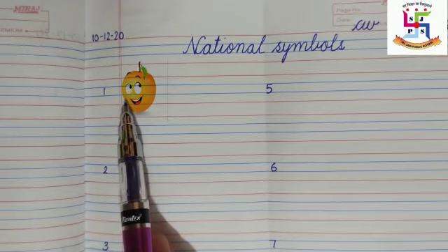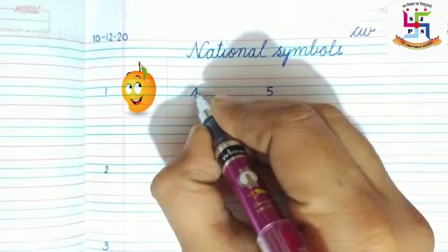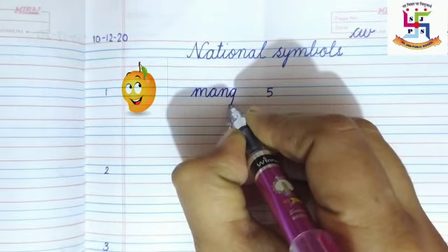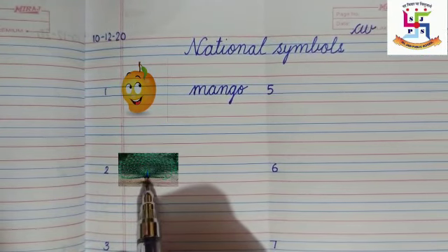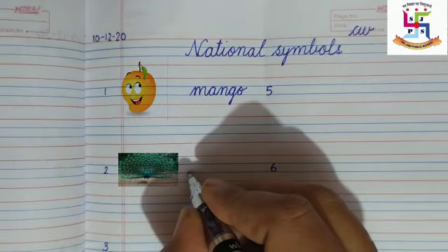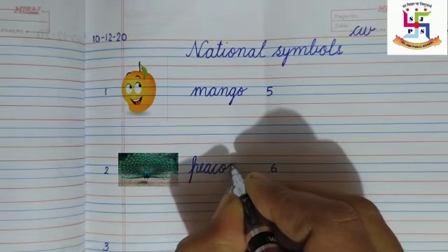What is this? Yes, this is the national fruit — mango. Write down: M-A-N-G-O, mango. Number two: what is this? Yes, this is our national bird — peacock. Write down: P-E-A-C-O-C-